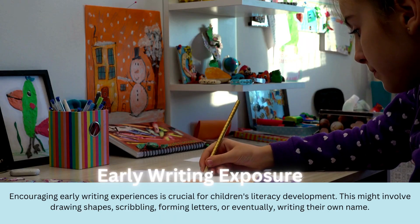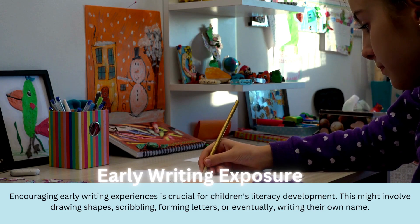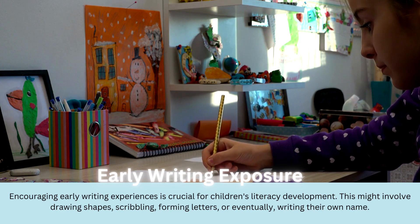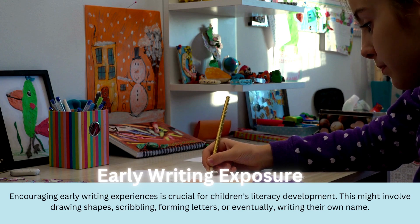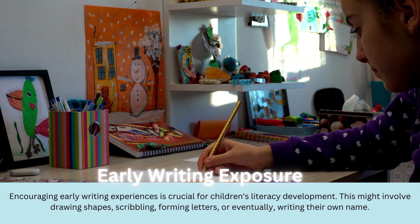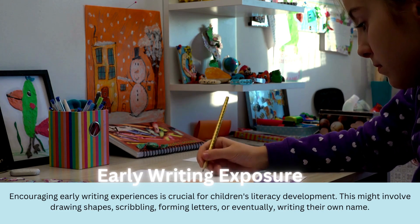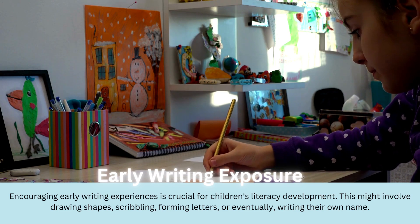And here we are: early writing exposure. Encouraging early writing experiences is crucial for children's literacy development. This might involve drawing shapes, scribbling, forming letters, or eventually writing their own name. All of these activities help young kids understand that written words represent ideas and can convey meaning. It also aids in their fine motor skill development and introduces them to the concept of written communication.